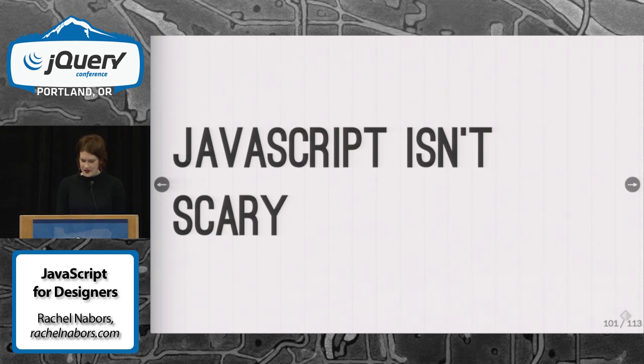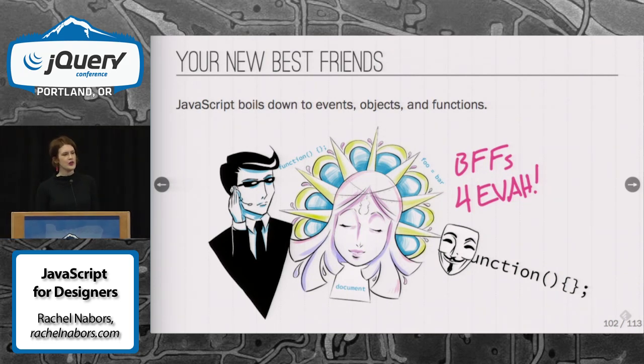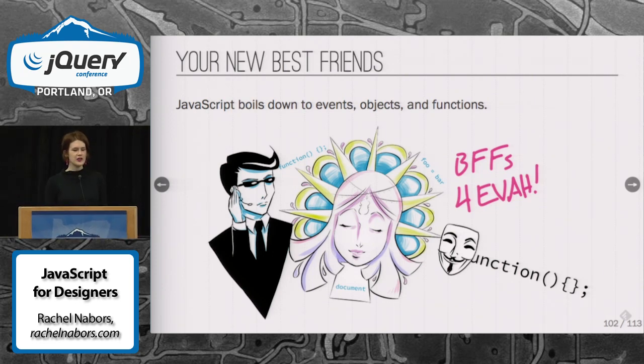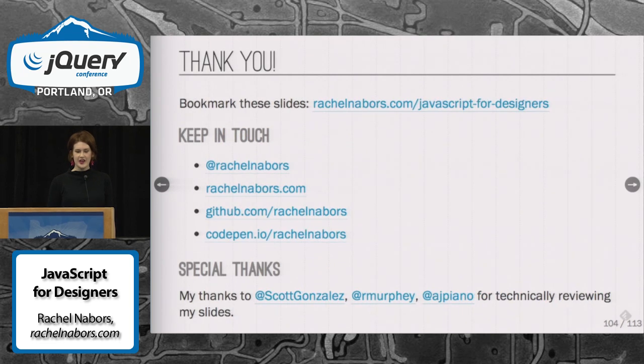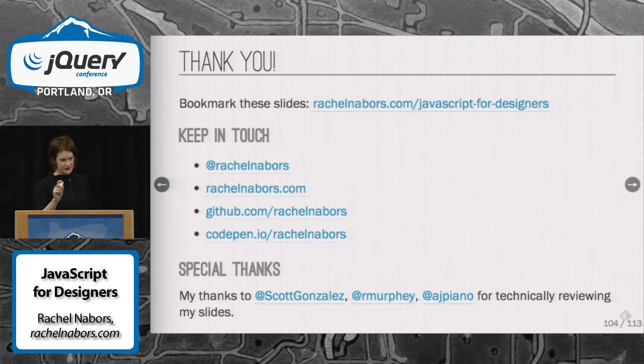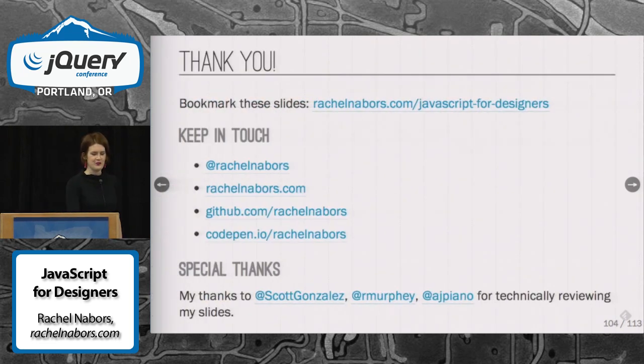Basically, the point here is that JavaScript really isn't that scary. It only seems scary because a lot of the materials out there weren't written for you. There are good materials out there written for designers that can be understood. At the end of my talk, I have a slide with a bunch of really cool links you should check out. I hope that you have enjoyed meeting your new best friends — event listeners, objects, and functions. Everyone is afraid of the global object, but I encourage you to embrace it and discover all the wonderful things it can do. Special thanks to my technical reviewers Scott Gonzalez, Rebecca Murphy, and Adrian. I'm done — you can clap now.